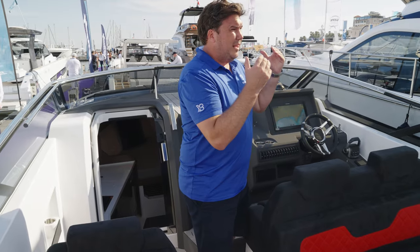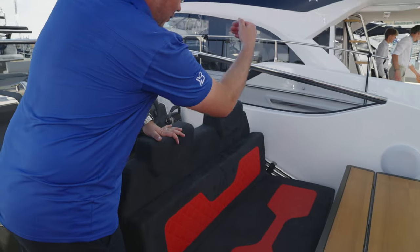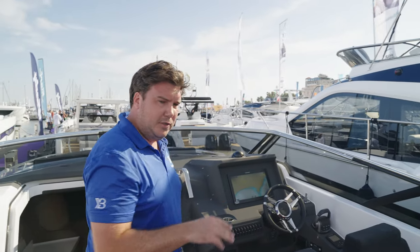On a day like this, you're probably going to want some shade. Tucked down there is the bimini — it stows away neatly. When you want it, you bring it up, expand it, and you get a nice bit of shade over the central part of the boat where you're going to be spending most of your time.